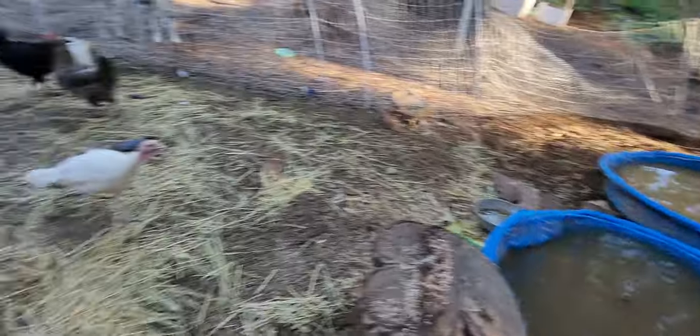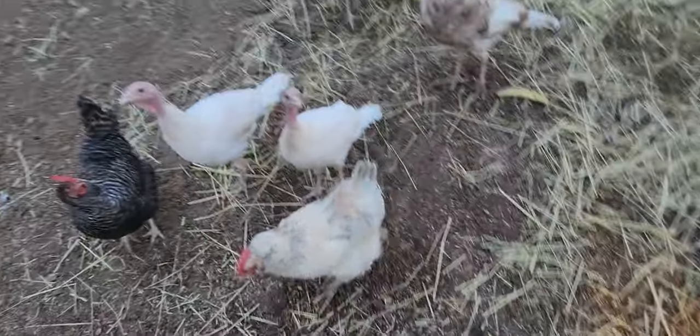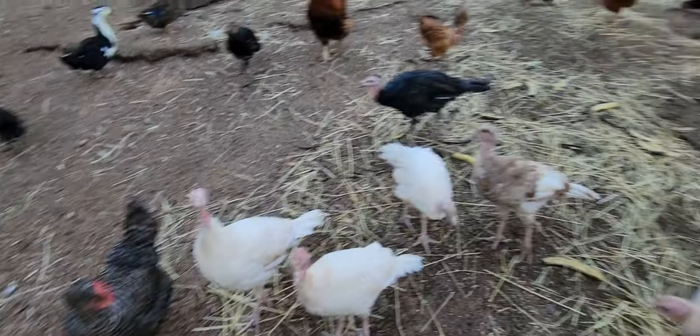These are duck pools. There's all my little chicken and turkey friends here. They follow me everywhere.